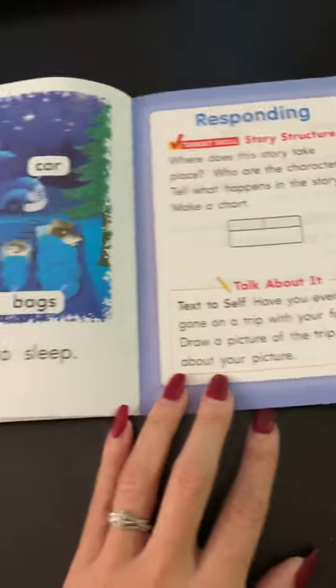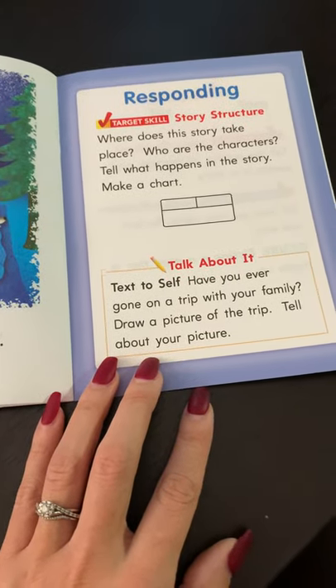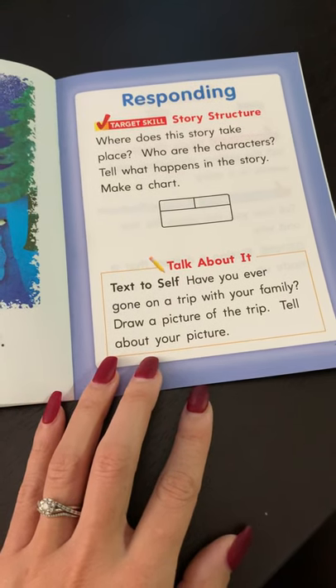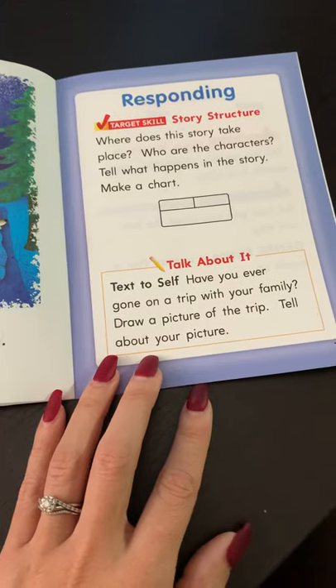To respond to this activity, I would like you to make a video explaining to me — have you ever gone on a trip with your family? Draw a picture of the trip. Tell about your picture.